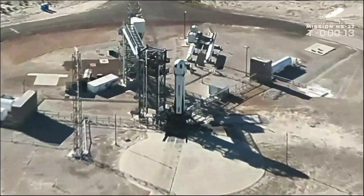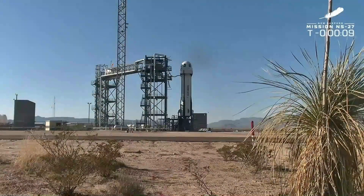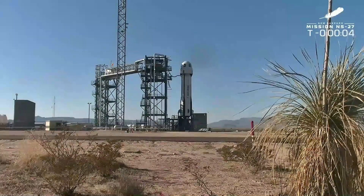15 seconds to go, let's hand it over to Mission Control. T-minus 15, guidance internal. Team is ready for boost.